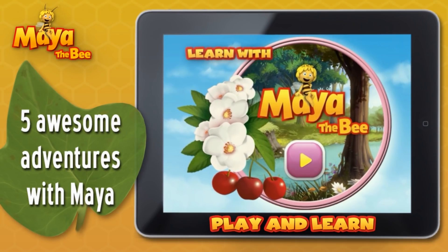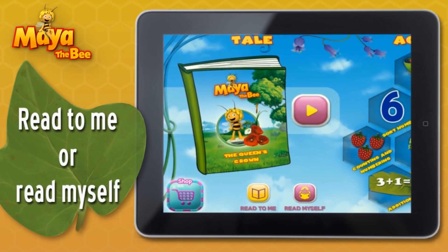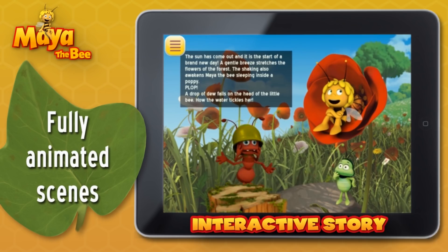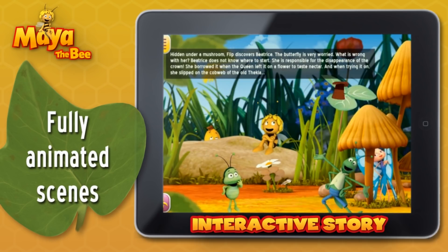Have fun with the incredible adventures of Maya the Bee, which you can read or listen to in five different languages. This adventure has scenes that come to life with fantastic animation and hidden characters. Here you will follow an incredible story.